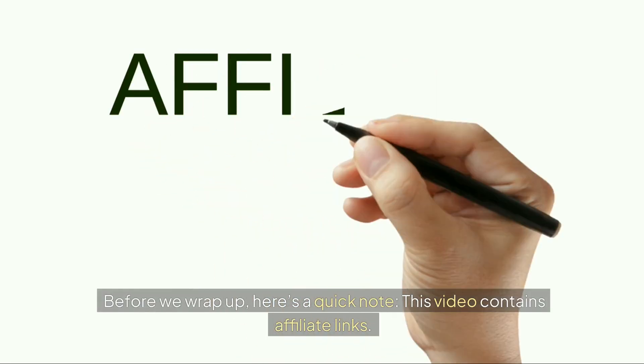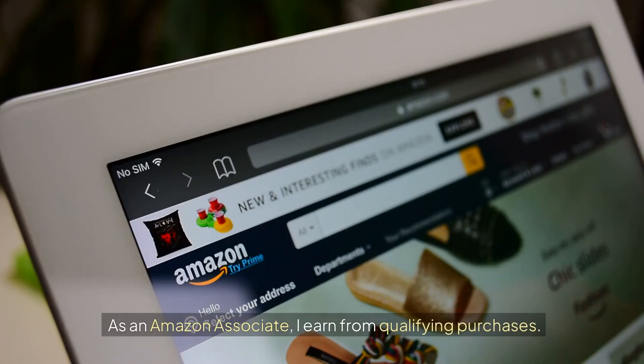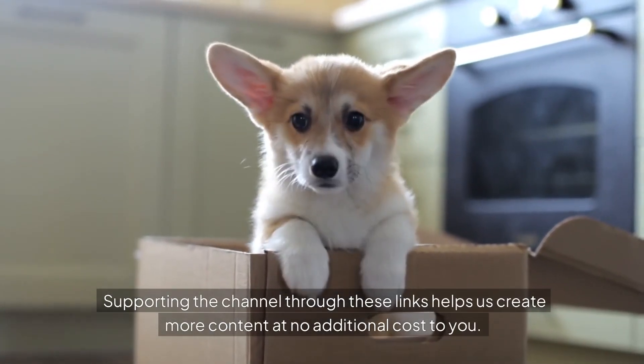Before we wrap up, here's a quick note: this video contains affiliate links. As an Amazon Associate, I earn from qualifying purchases. Supporting the channel through these links helps us create more content at no additional cost to you. Thank you for your support.